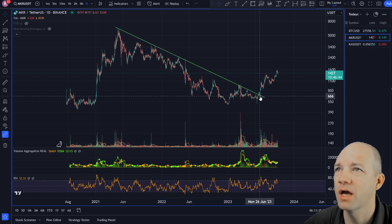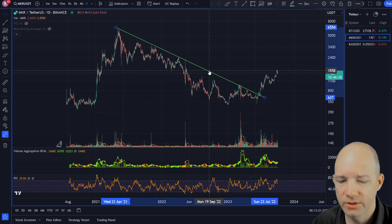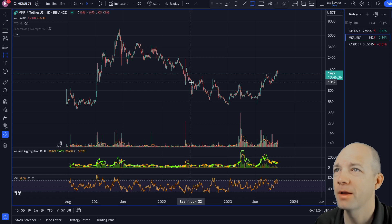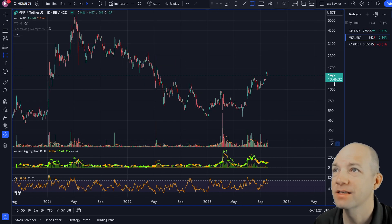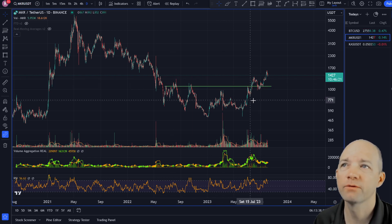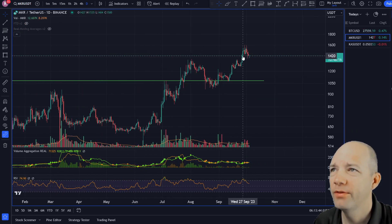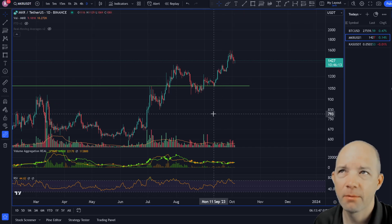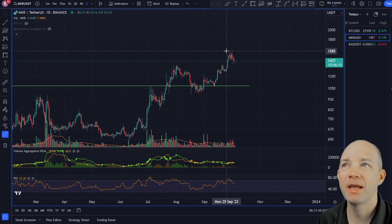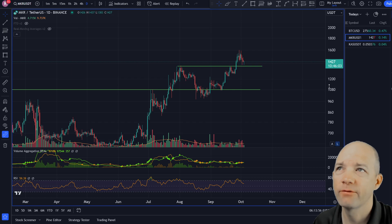Maker broke its downtrend a while back in June/July and has been moving up. There's a small consolidation box and I'm drawing a trend line across the middle of these three highs — getting above that level is more bullish for this token. We're in the bullish area now, in an uptrend with volume increasing, higher highs and higher lows. That right there is your current support line for Maker.